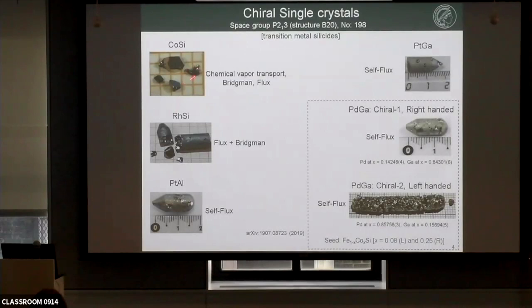Q: So if you grow the sample without a seed, there's no control over chirality? A: Of course there's a chiral crystal, but it will be either left-handed or right-handed with no control. We wanted the same compound but two pieces — one left-handed and one right-handed — which is why we use forced crystal growth with the seed.